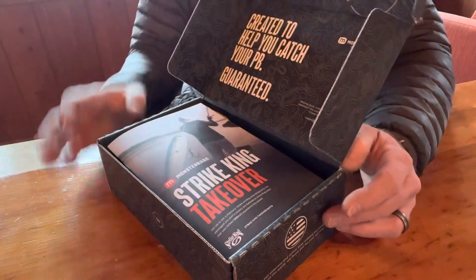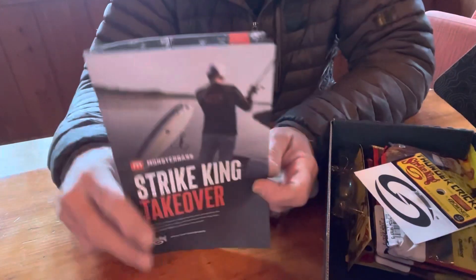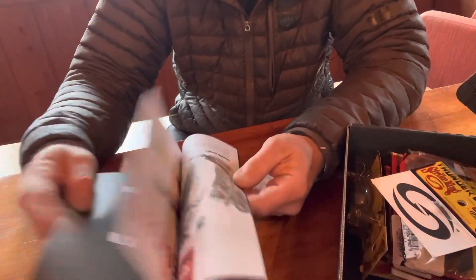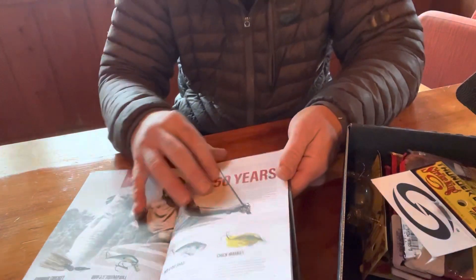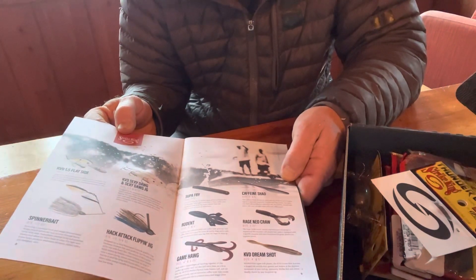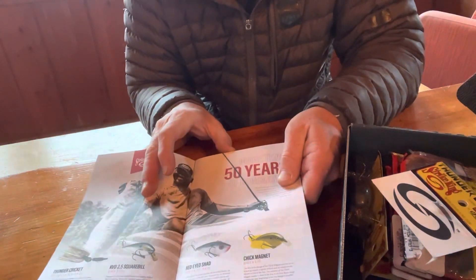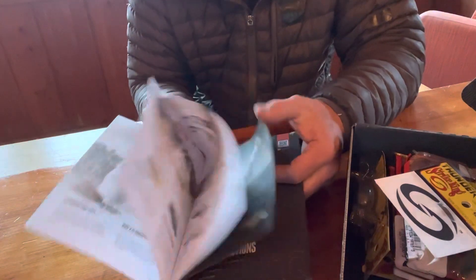I just came off the water, didn't catch anything great. As usual they got you a packet of literature in this month's box, and this one is all over the place — it's got lipless crankbait secrets, shows you all the Strike King lures, the KVD 1.5, sexy dogs, the Rodents, the Rage Crawls, Game Hogs, Hack Attack Flipping Jigs, Spinnerbait, Chick Magnet, the Red-Eyed Shad, and the Thunder Cricket. Pretty stoked for that Thunder Cricket by the way.